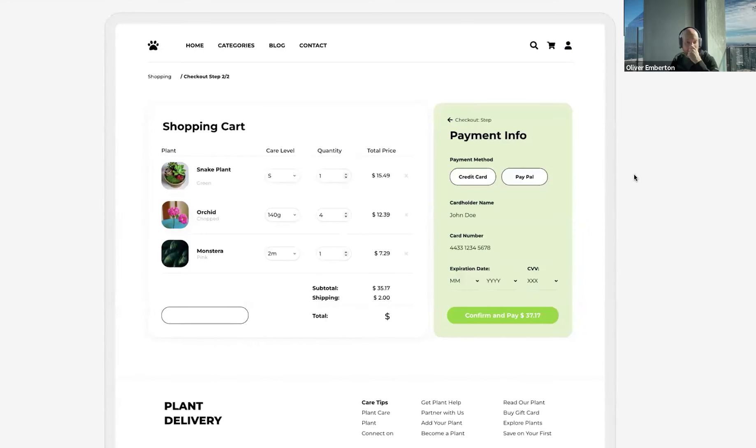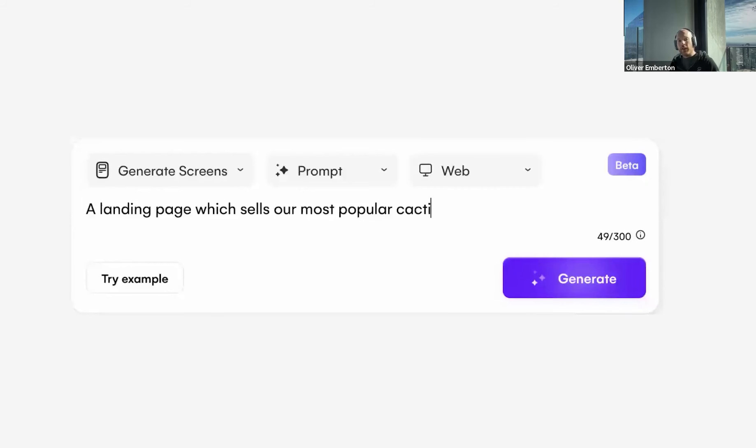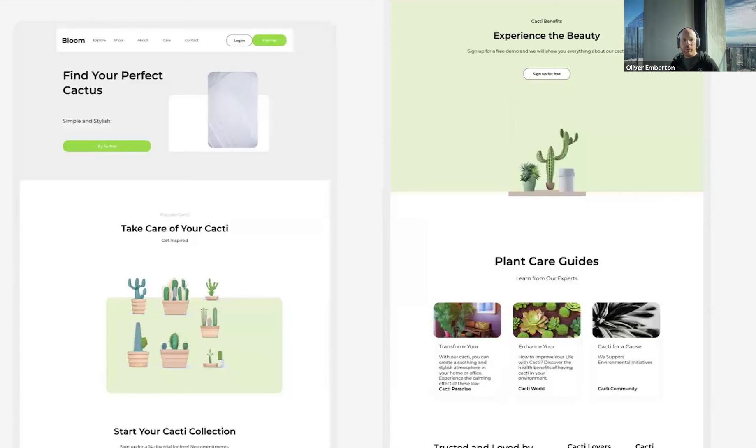We also see a shopping cart — it's actually designed a complete shopping cart, which is impressive. It's capable of analyzing what you've got, speculating on pricing and categories, and putting it all together. I can iterate on this. I asked it: 'Can you have a landing page which sells our most popular cacti?' And sure enough, it comes up with an extra page. As a starting point for a conversation, it's reasonably insightful. None of this stuff existed less than 12 months ago.